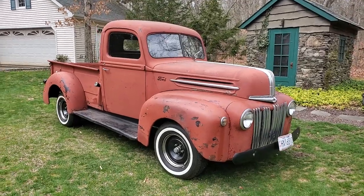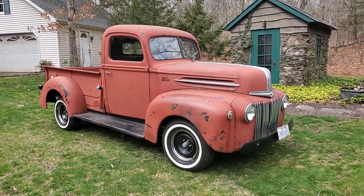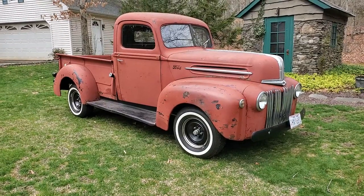Hey guys, thanks for joining us today. Mike here at WeBeautos. Today we have a 1946 Ford pickup — that's an F1.